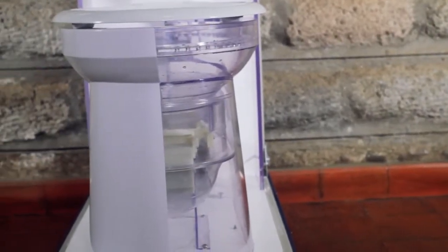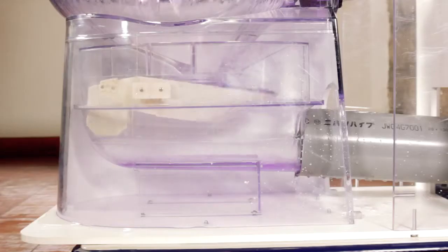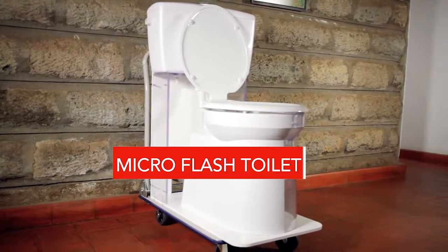Landlords can get more in rent if their apartments don't run out of water. The future is Microflash toilets.